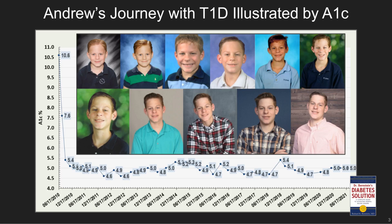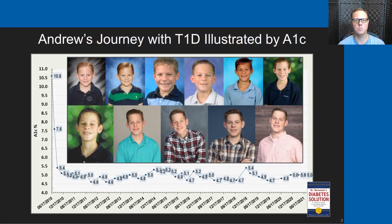Andrew's maintained A1c has been pretty consistently in the 5% range, and the pictures above show the stages of life that we've walked Andrew through over the last 11 years with type 1 diabetes, starting at the age of 5 in the top left and the age of 16 in the bottom right.